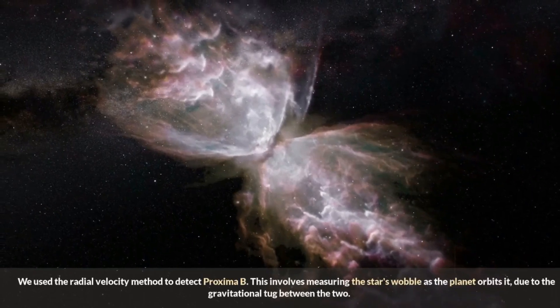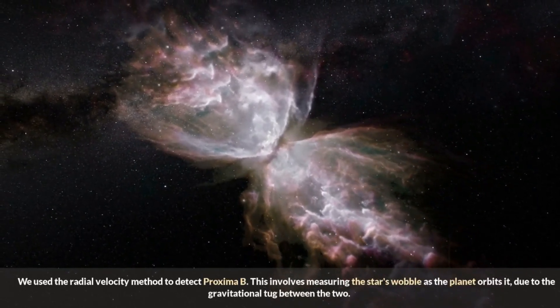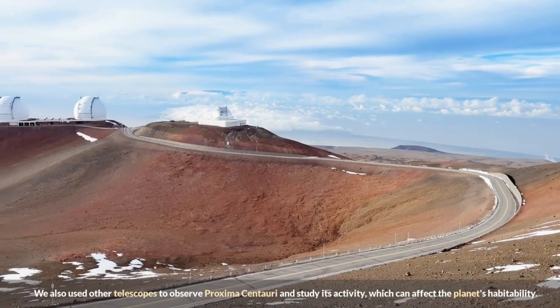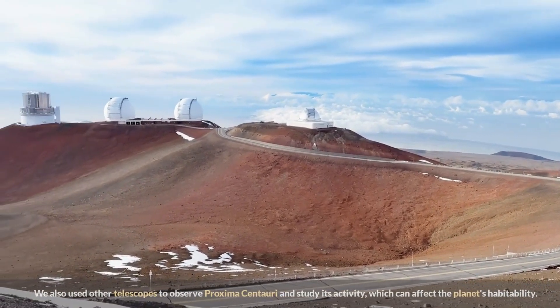We used the radial velocity method to detect Proxima b. This involves measuring the star's wobble as the planet orbits it, due to the gravitational tug between the two. We also used other telescopes to observe Proxima Centauri and study its activity, which can affect the planet's habitability.